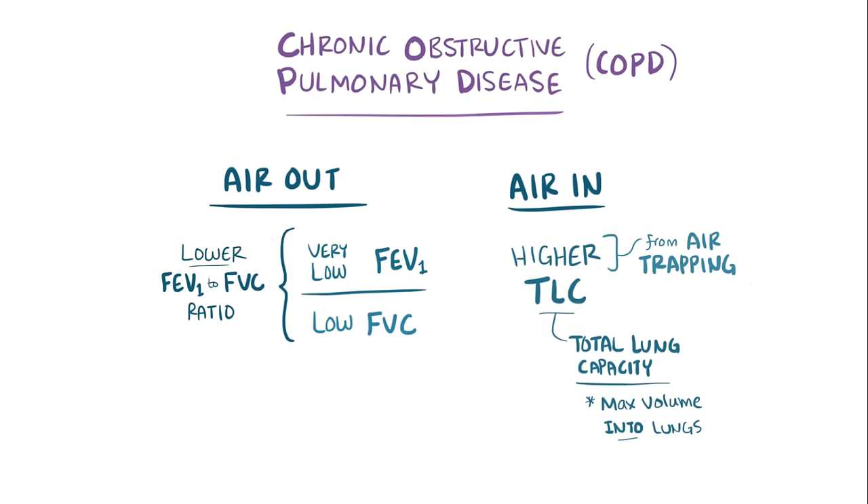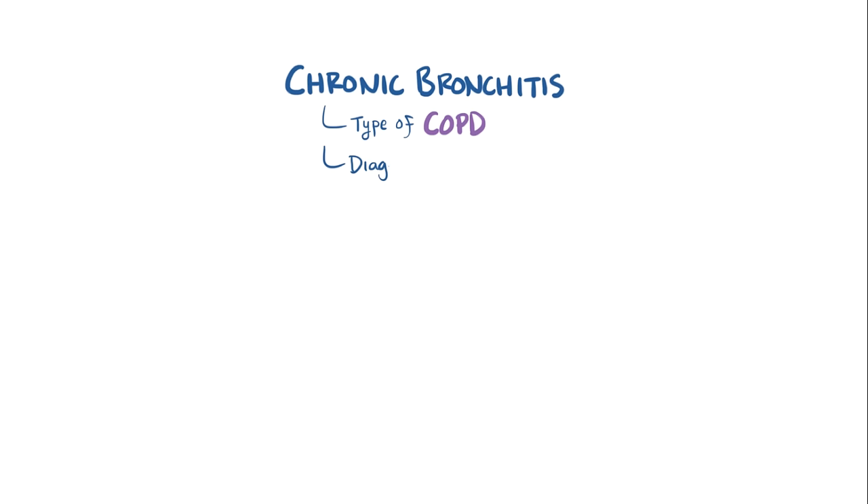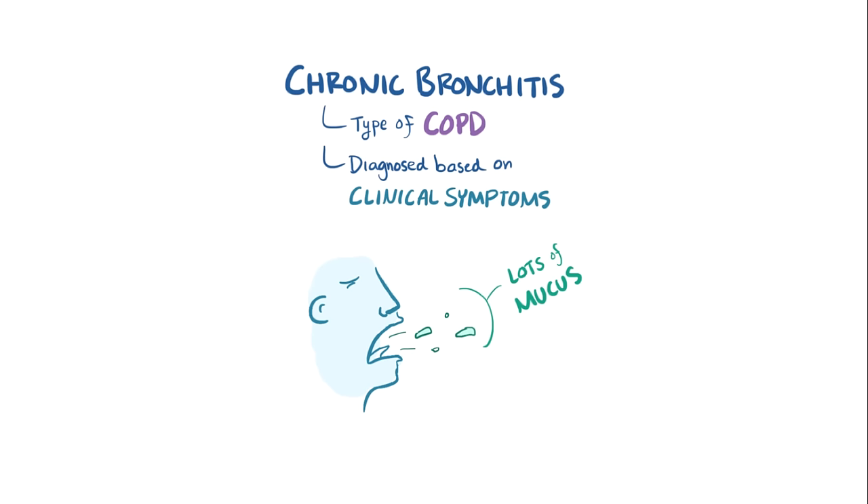Chronic bronchitis is a type of COPD that's diagnosed based on clinical symptoms, specifically coughing up a lot of mucus. But why does this happen?